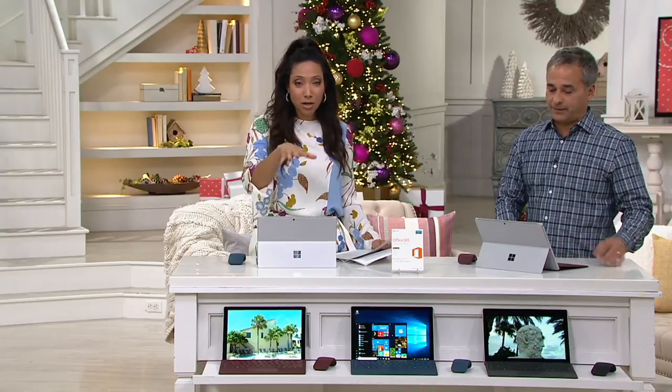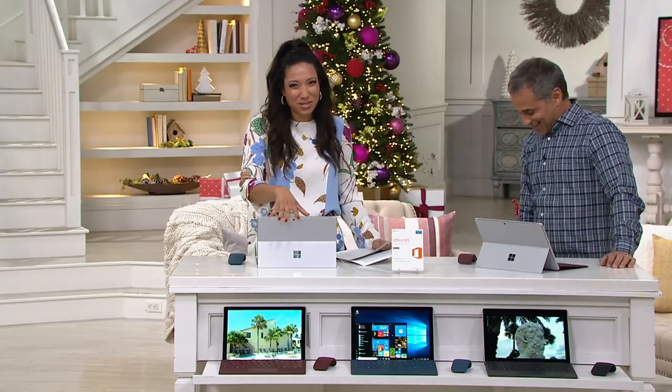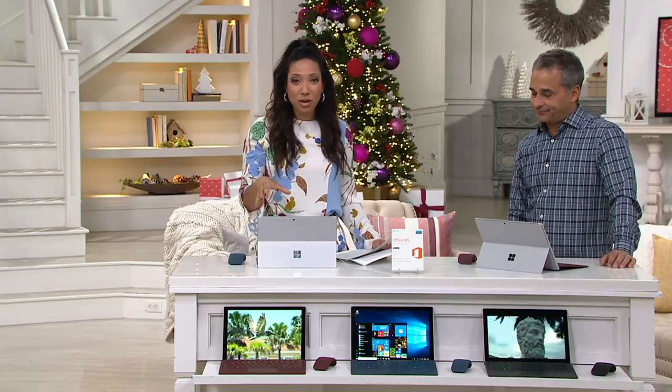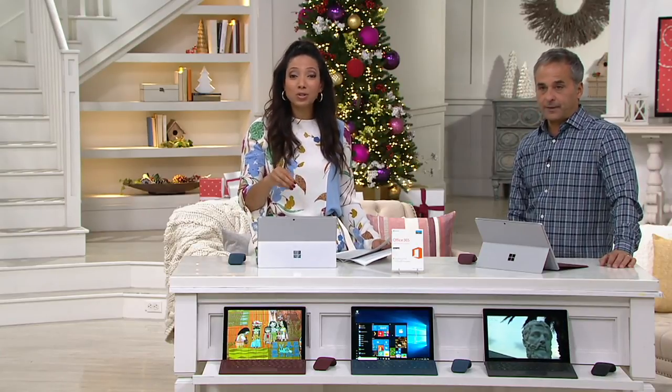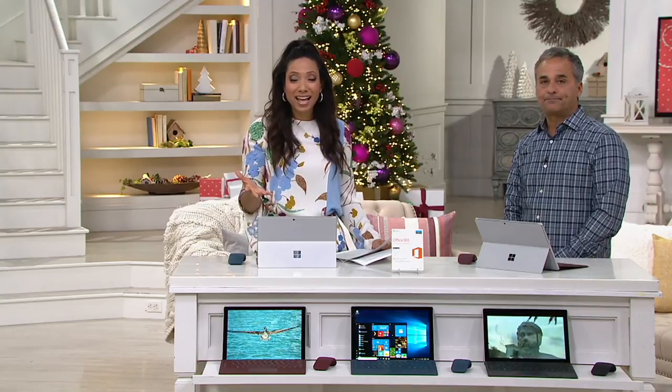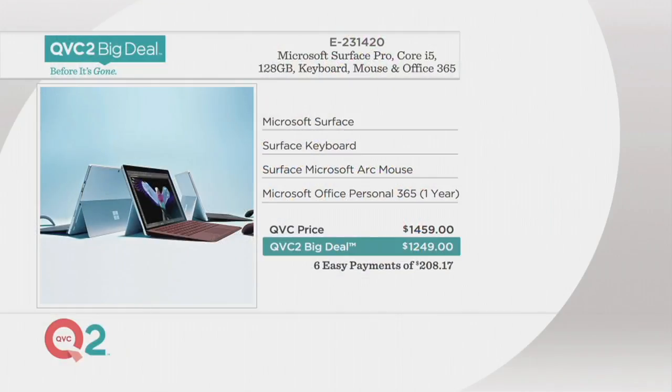If you were to pick up the Microsoft Surface Pro, the keyboard, the mouse, and the software altogether, you would be spending close to $1,500. Our QVC2 Big Deal price is $1,249, or six easy payments of $208 with change.